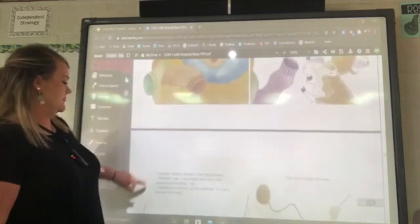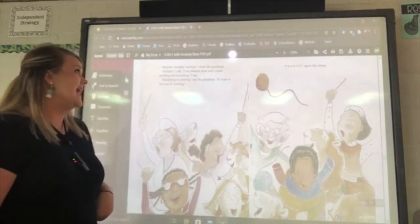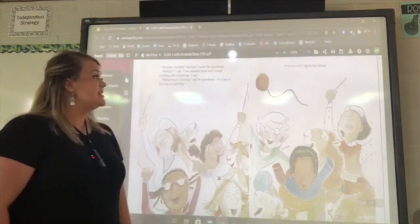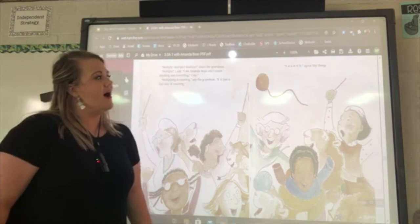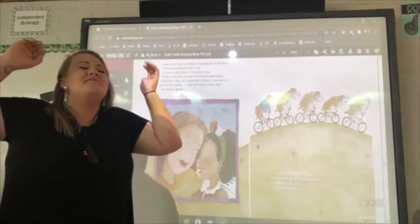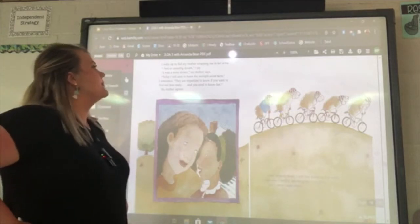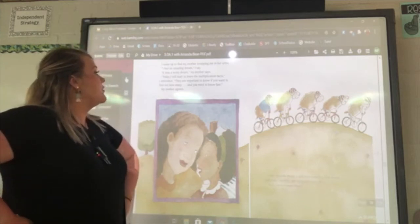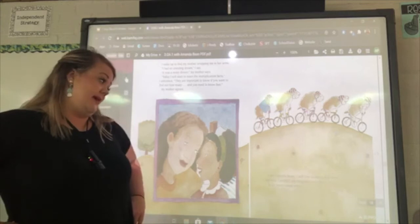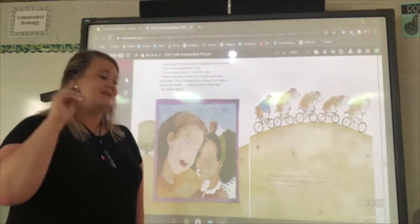'Multiply!' bleat the sheep. 'Multiply, multiply, multiply!' chant the grandmas. 'Multiply?' I ask. 'I am Amanda Bean and I count anything and everything.' 'Multiplying is counting,' say the grandmas. 'It's just a fast way of counting,' agree the sheep. I wake up to find my mother wrapping me in her arms. 'Today I will start to learn the multiplication facts,' I announce. They are important to know if you want to find out how many and you need to know fast. I am Amanda Bean — I still love knowing how many, but now I can multiply anything and everything.